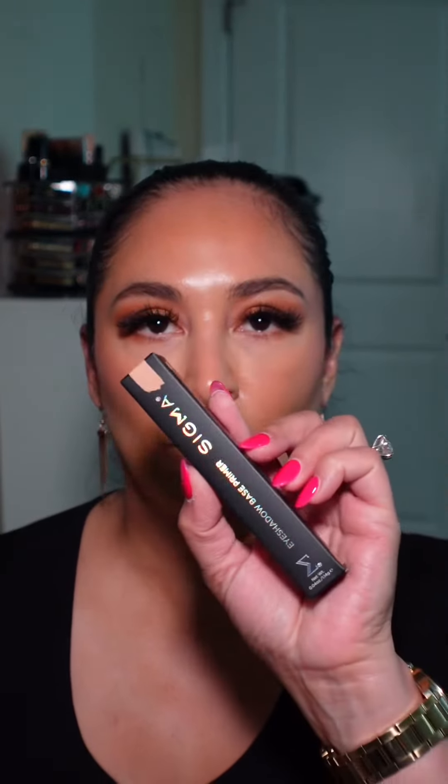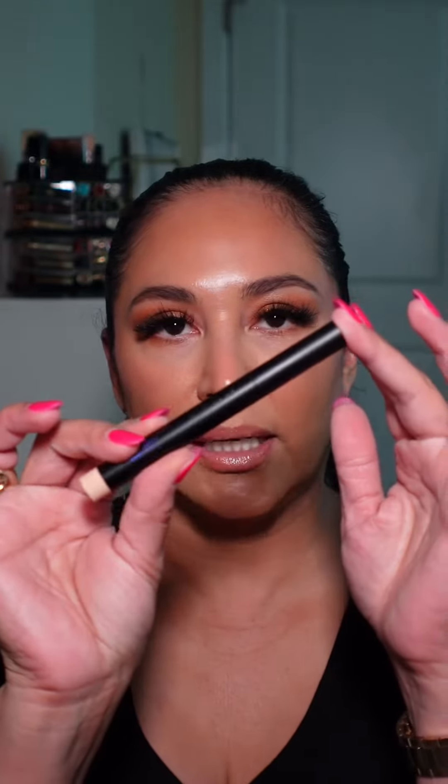The last two items they sent me were the Tint and Tame Brow Gel in the shade Clear, and the Eyeshadow Base Primer in the shade Ignite. So super grateful to Sigma for sending me all of those products. I really, really appreciate it and I will be using them very soon.